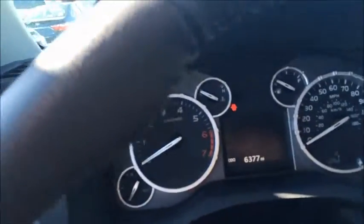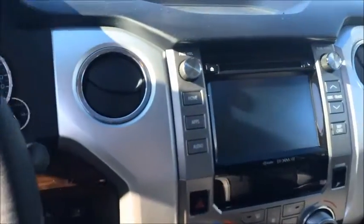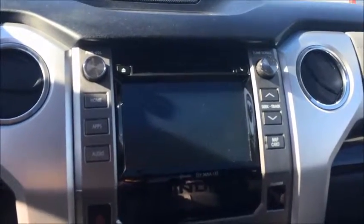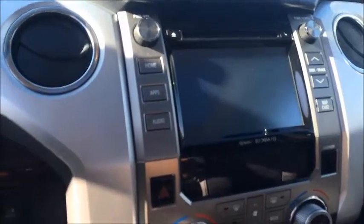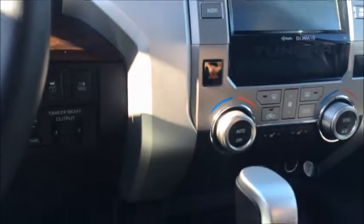6,377 miles. Very large touchscreen stereo — you can see the apps button there that you were referring to. You have navigation, Entune, heated seats, USB and aux cord ports.